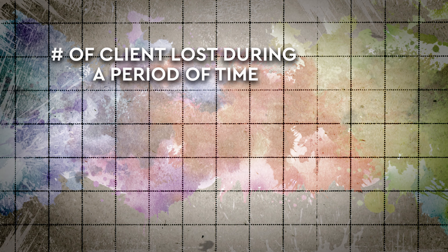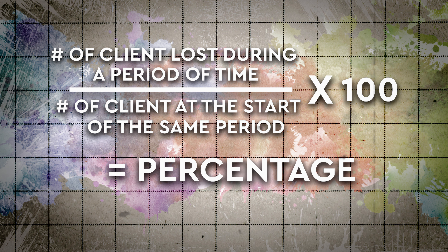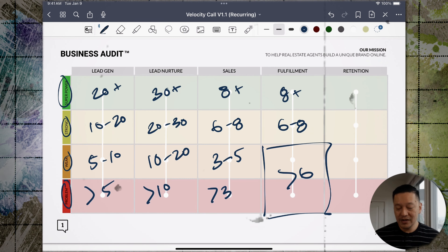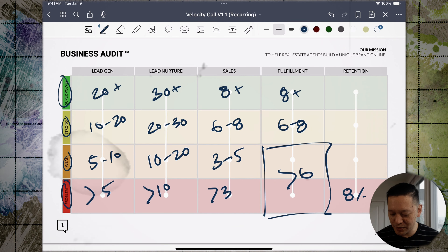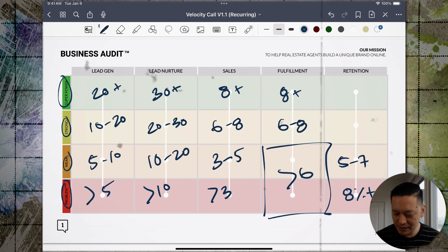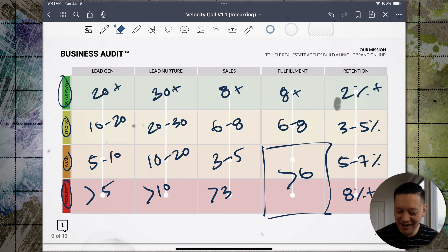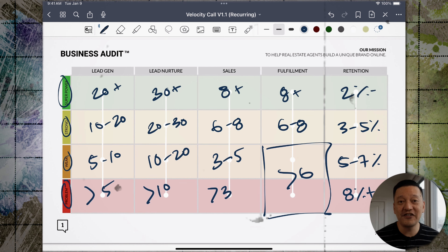Lastly is retention, where we measure churn. Take the number of clients lost during a period of time, divide that by the total number of clients at the start of that same period, then multiply by 100 to get a percentage. Above 8% is a problem area. Five to seven percent is a weakness. Three to five percent is strong. Two percent or below is a superpower.